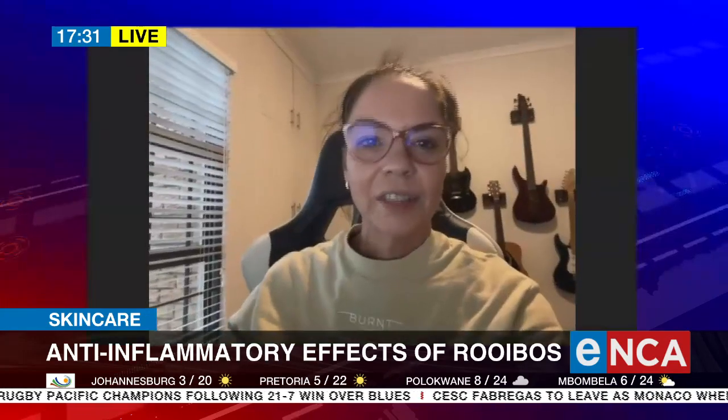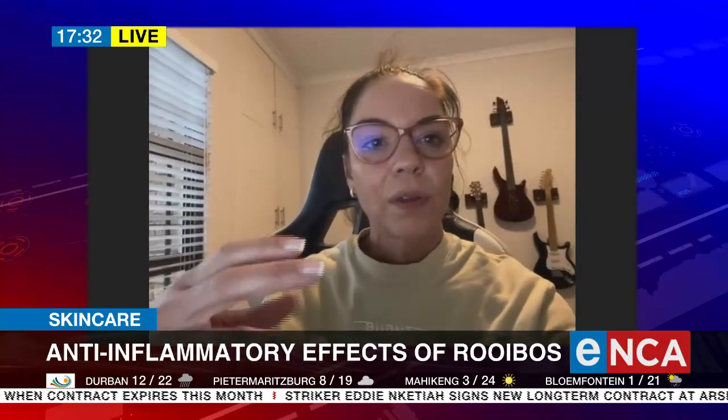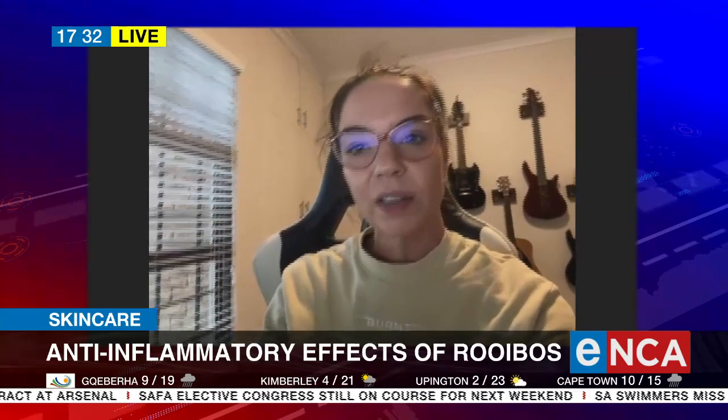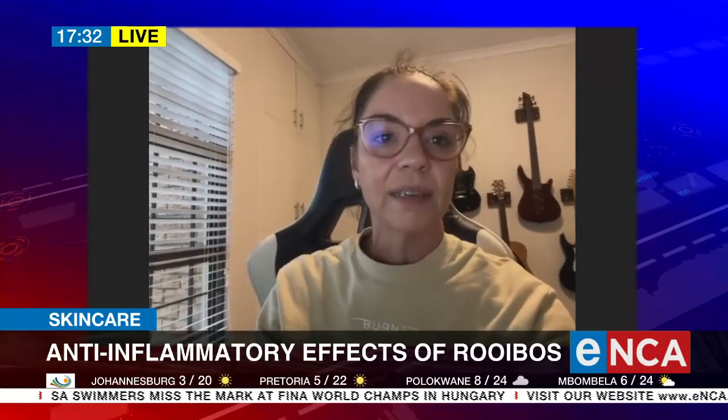Phytosome nanotechnology — a phytosome is basically packing the rooibos extract within a lipid vesicle that resembles a cell, to make it more available for your cells to absorb. At this stage, the phytosome technology is just starting — we're starting off with that technology. But the rooibos extract we have done quite a lot of research on, looking at skin and inflammation and treating inflammation in skin.